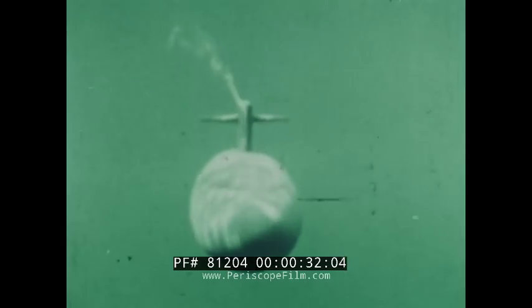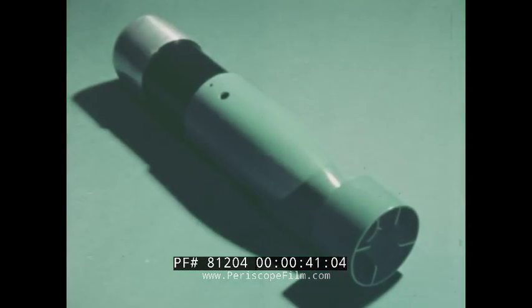Now, submarines can be given specific tactical instructions from the air through the use of an expendable device. The device, which does not depend upon explosive charges, is the Sound Underwater Signal, Mark 84, Mod 0.